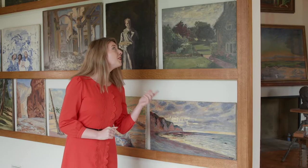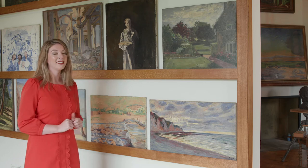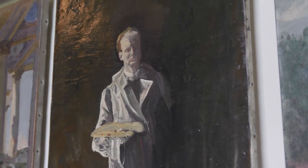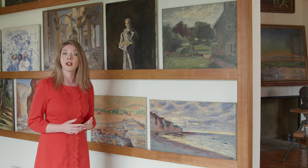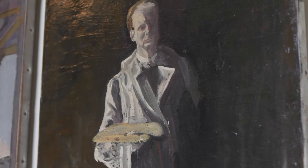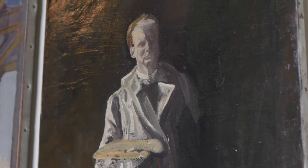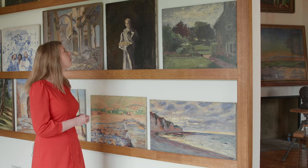Coming forward a few years, we have Churchill's only ever self-portrait. It's a remarkable and very striking composition, and one of the reasons for its style is that he was being heavily influenced by his friend the artist Sir John Lavery. One of Sir John Lavery's hallmarks is having a very brightly lit figure in the centre of the canvas with a dark background around it, and you can see that Churchill has applied this method to his self-portrait.